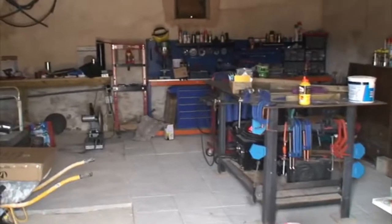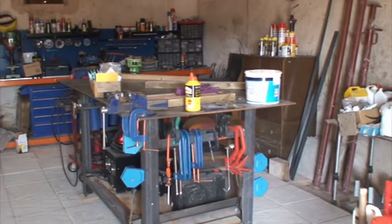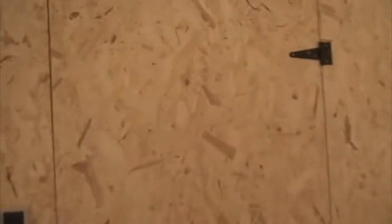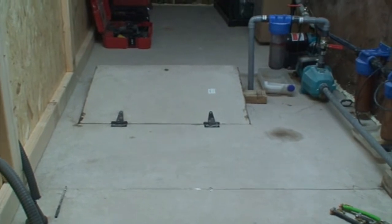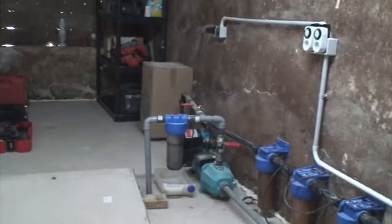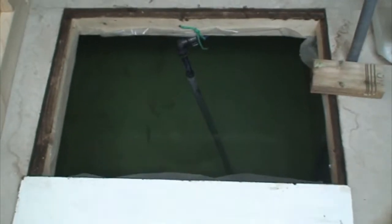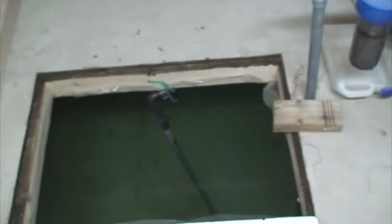We've actually done quite a bit of work on this already because we needed a workspace. We've got a big bench we made ourselves, and then various tools and benches all the way around. There's a little special room that houses all the controllers for the solar and the batteries, all the water pumps and filters. Underneath there's a big tank of 7,000 litres that we purify ourselves through a series of different size and grades of filters, finishing with a UV filter.